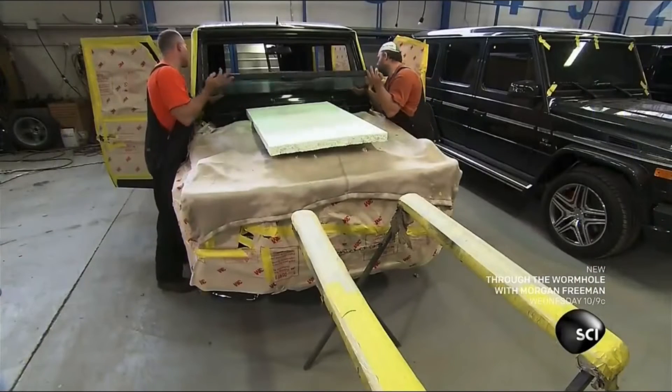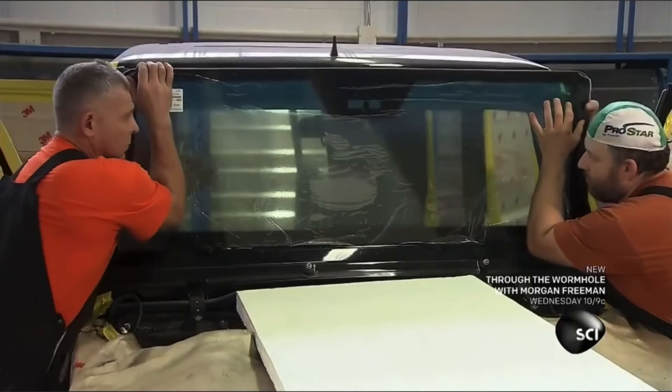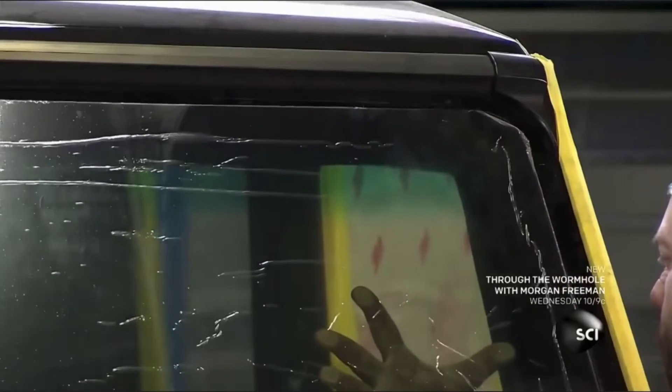Now they install the windshield, made of transparent armored glass. The thickness of the glass depends on the ballistic standard the car needs to meet.